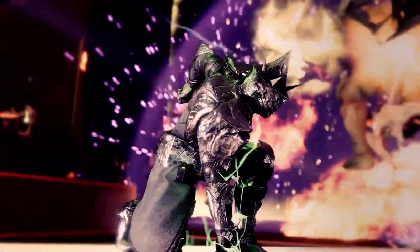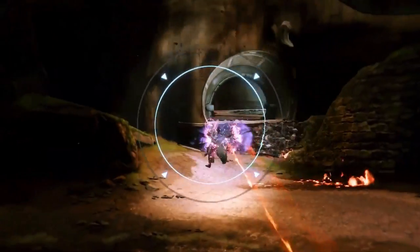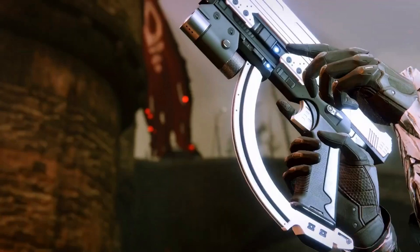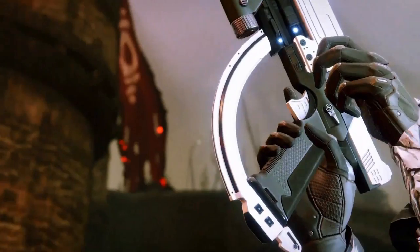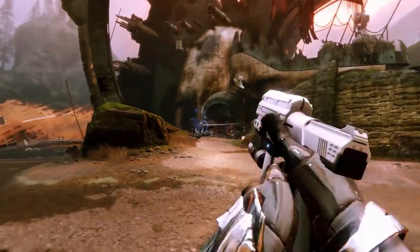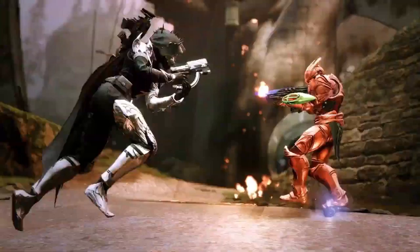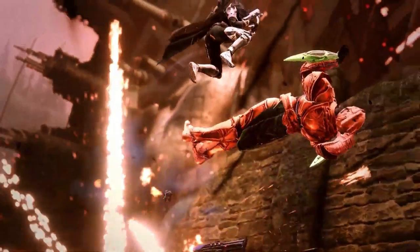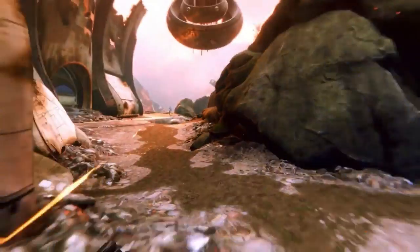You guys thought the 30th Bungie anniversary would not have Halo weapons — look at this! The Halo Pistol is back in all its glory. It's a little bit of a different style, more befitting Destiny 2. But wow, this is the Halo Pistol. How will this return? Will it be a Legendary weapon? Will it be an Exotic? I don't exactly know. Notice it kind of has a different sight — it has a Halo ADS, and that is absolutely fantastic.